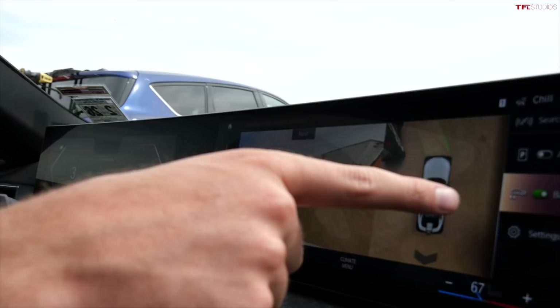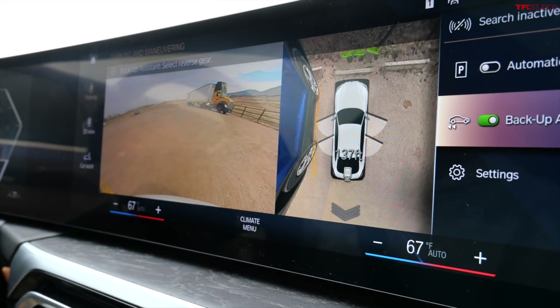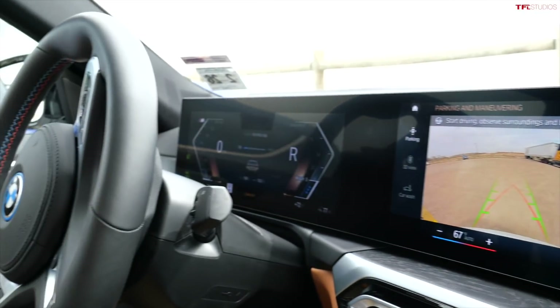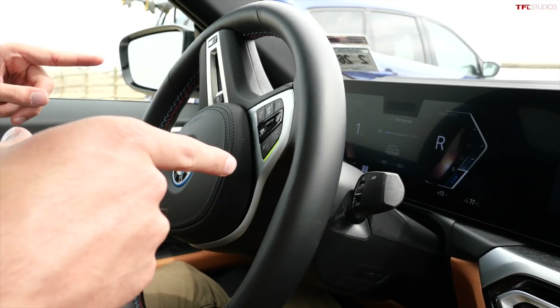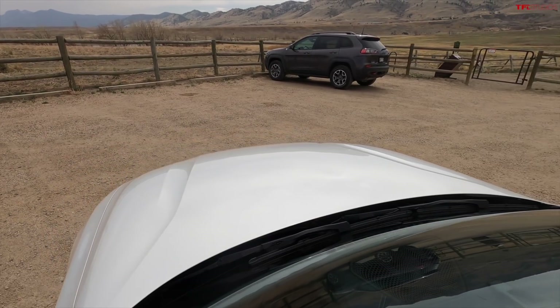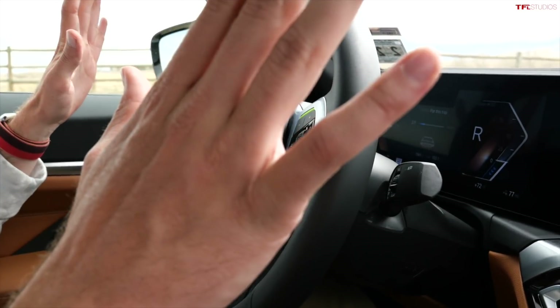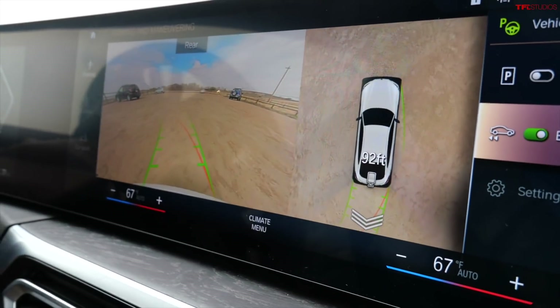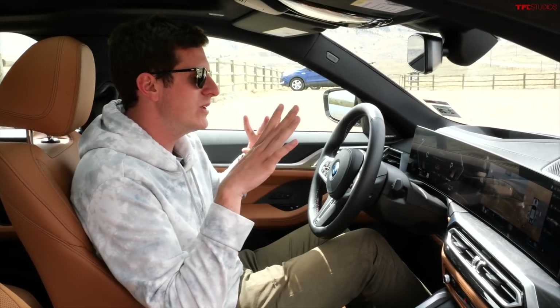The BMW has a really funky parking feature called Backup Assistant. Say you've got a really tight parking garage or a nasty parking spot — you click a little button on the screen, park your car like you normally would. Then when you go to back up and shift into reverse, check out the steering wheel: it will automatically retrace the route you took on the way back out. The idea being that you didn't crash coming in, so you probably won't crash on the way out if the car puts you in the exact same position. Hands-free — you can see I'm touching nothing on the steering wheel. One of the cooler features in the new BMW i4.